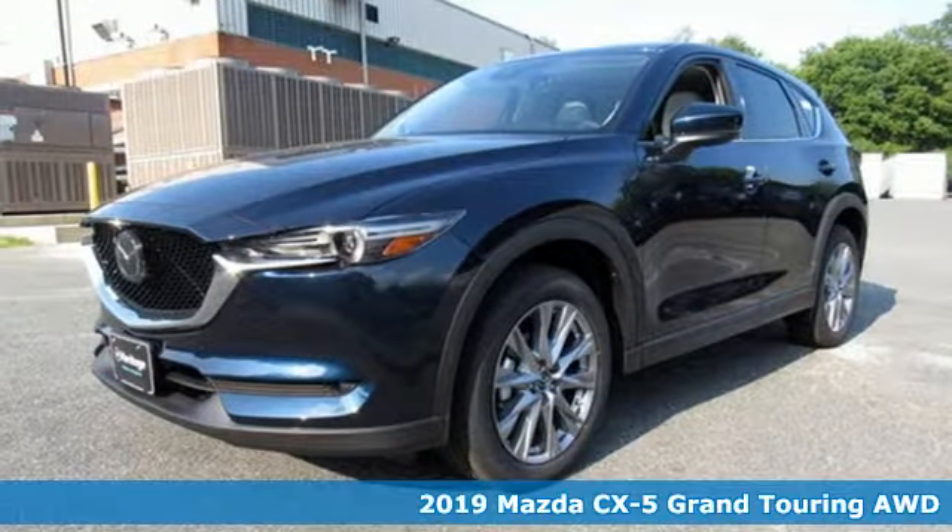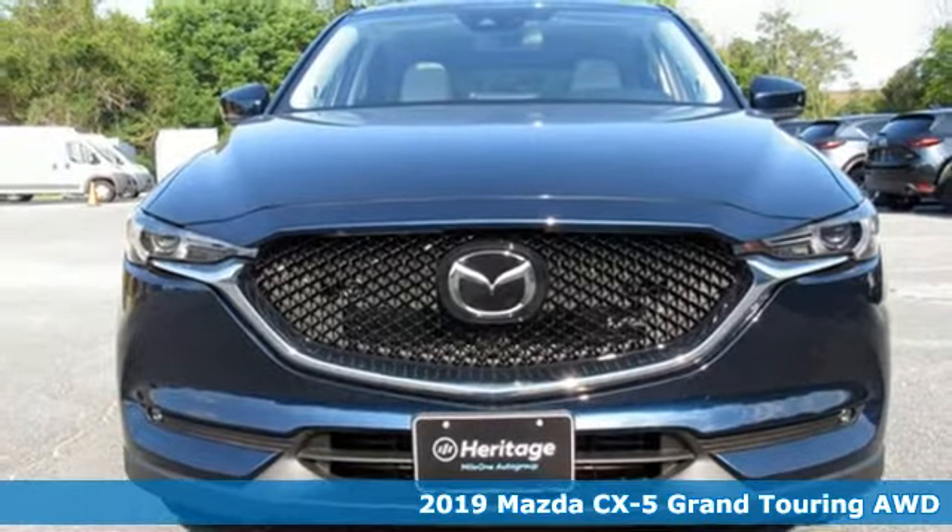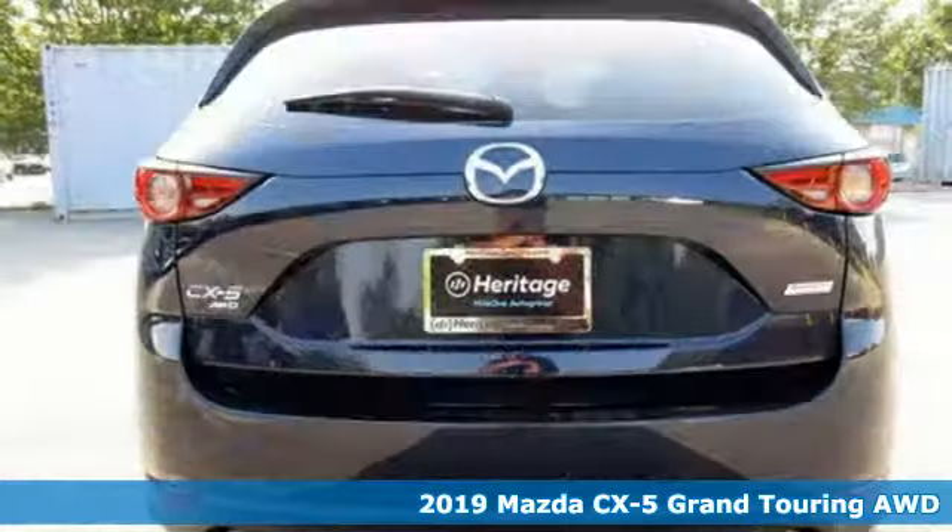It's a new 2019 Mazda CX-5. For all the things that drive you, there's Mazda. It's well equipped with the features you need.